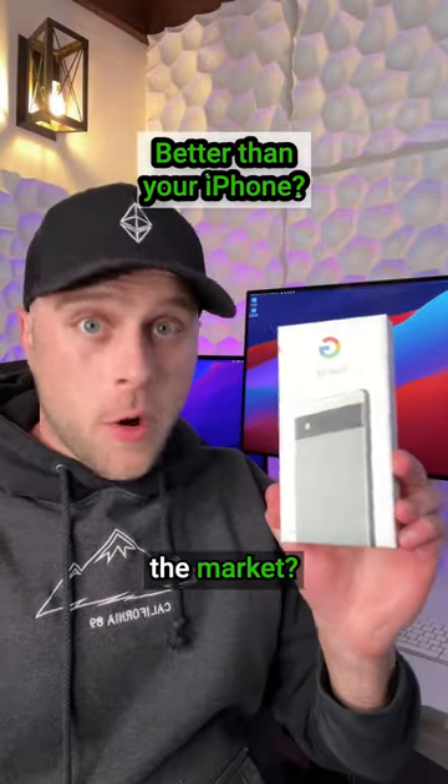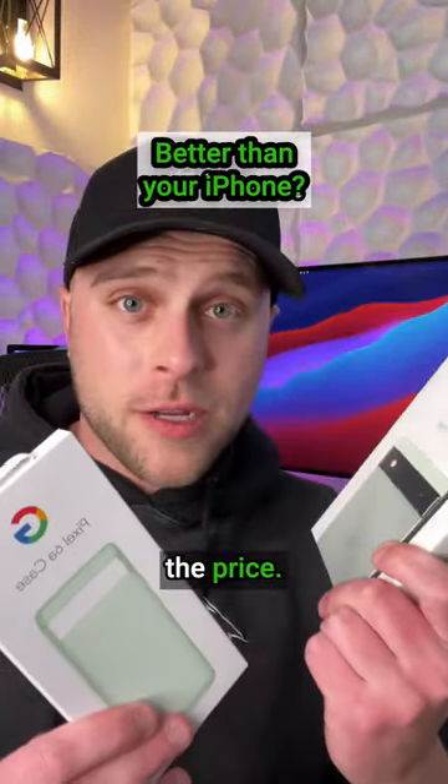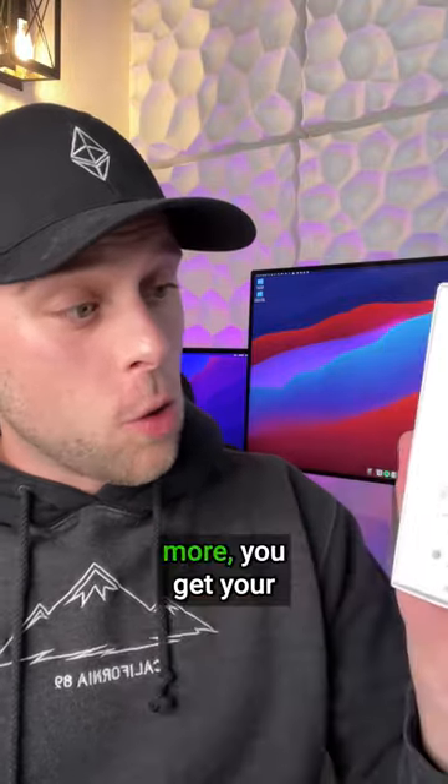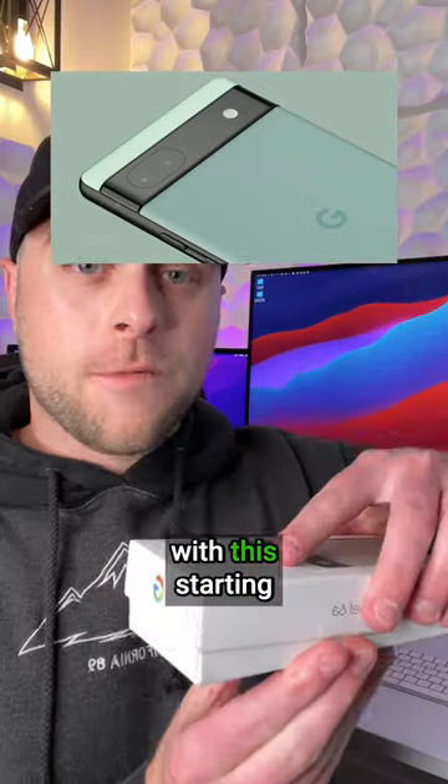Is this one of the best Android phones on the market? By the best, I mean what you get for the price. This is the Pixel 6a, and the sage color is pretty sweet. While flagship phones cost $1,500 or more, you get your bang for your buck with this for only $449.